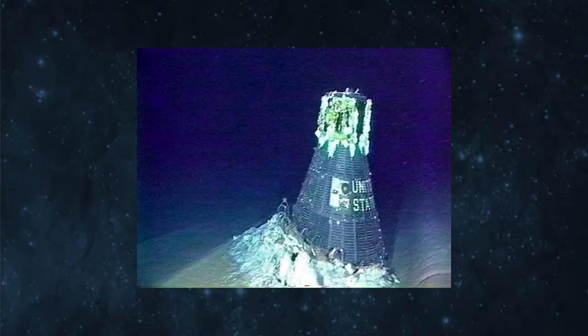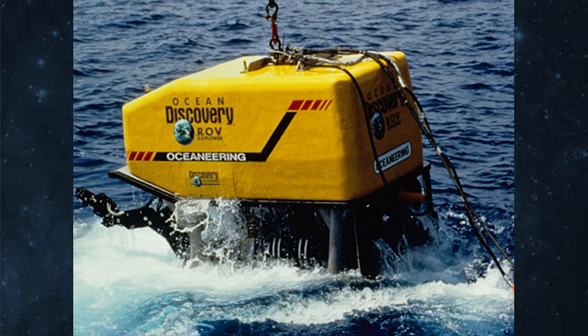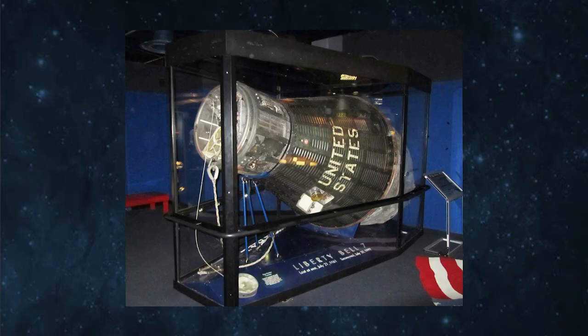One day shy of the 38th anniversary of that flight, that tiny capsule was found, it was raised, and it saw the light of day for the first time in decades, thanks to an expedition financed by the Discovery Channel and led by oceanographer Kurt Newport and the team at Oceaneering International. The Kansas Cosmosphere, known for its restoration of other spacecraft including the command module of Apollo 13, led the restoration on Liberty Bell 7, and today Liberty Bell 7 sits proudly displayed in Kansas.